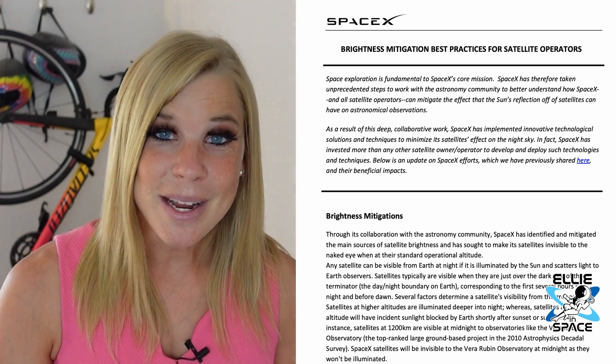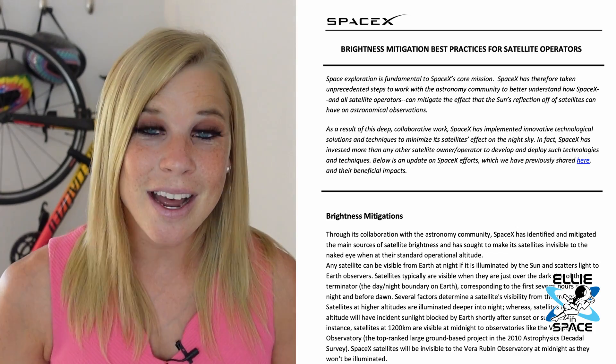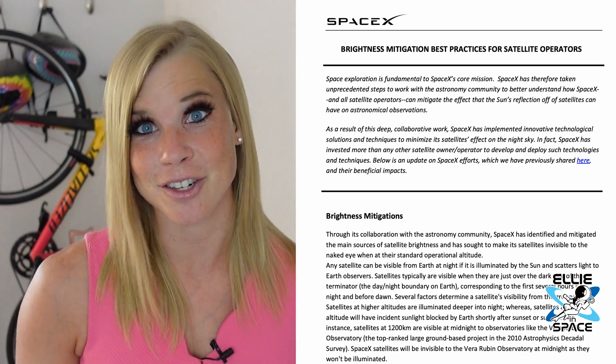We've learned that SpaceX is continuing to make good on its promise to reduce that brightness. They just released a new update with some new technology that's even more effective to do this. Having Starlink be less bright means less light pollution and more preservation of our nighttime sky, which we all have to share.